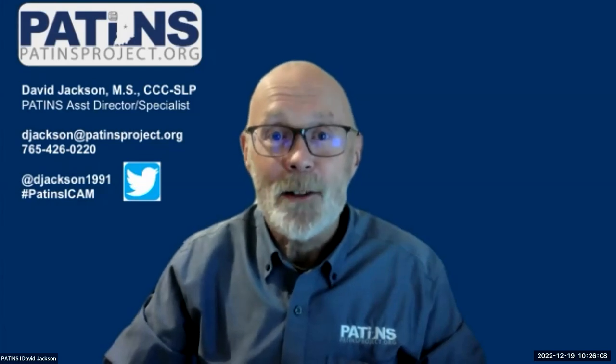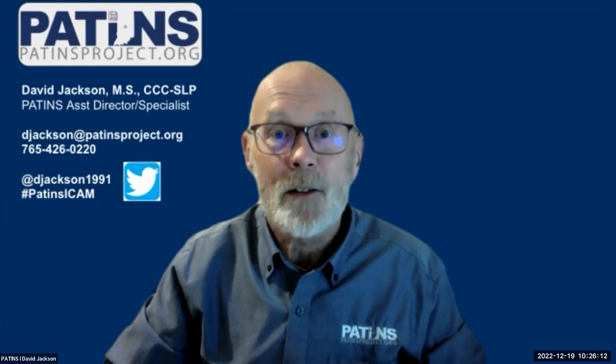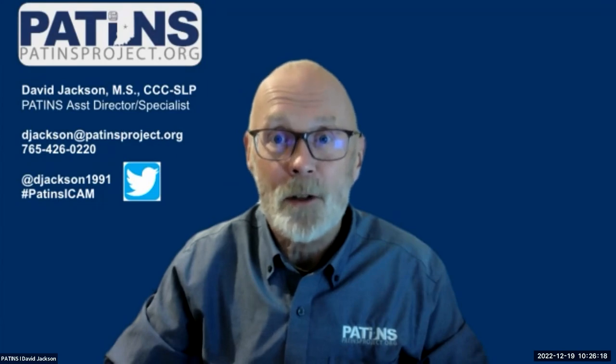Welcome to PATINS TV Featured Solutions. I'm David Jackson with The PATINS Project. Today I'm introducing Joni Degner, Customer Account Manager from Texthelp for Education and Don Johnston Sales. She has important updates to share with you about Read&Write.